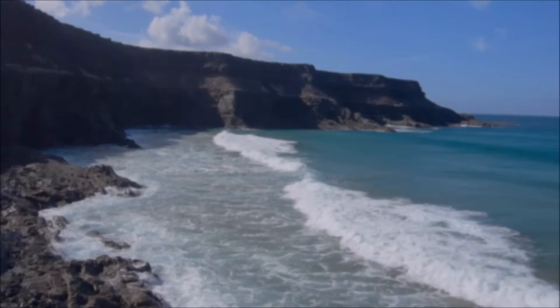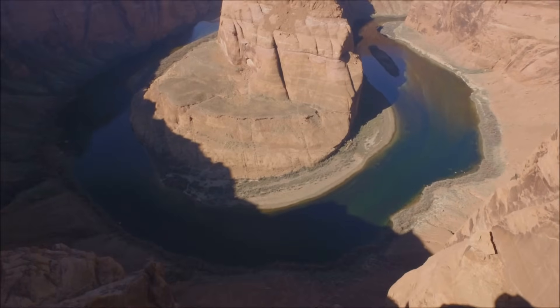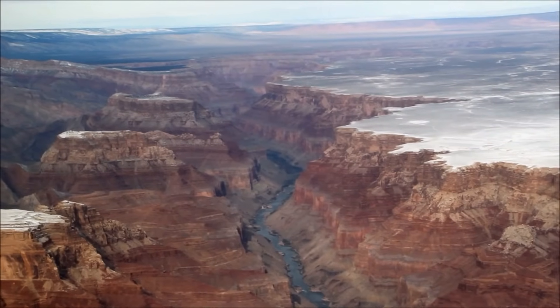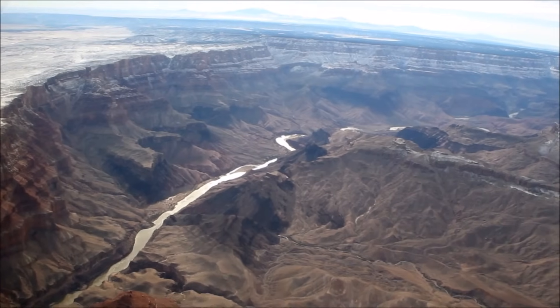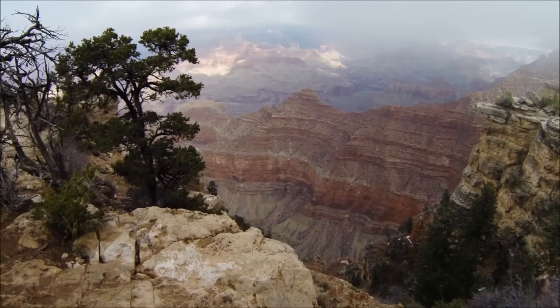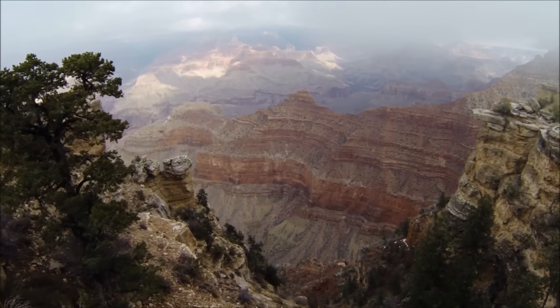Rivers can make big changes in the land too, and the Grand Canyon is a famous example of this. Over many years, the Colorado River has carried away particles of dirt and rock, carving its path deeper and deeper into the ground. Today, the Grand Canyon is over 6,000 feet or 1,800 meters deep, and 18 miles or 29 kilometers wide in some places.